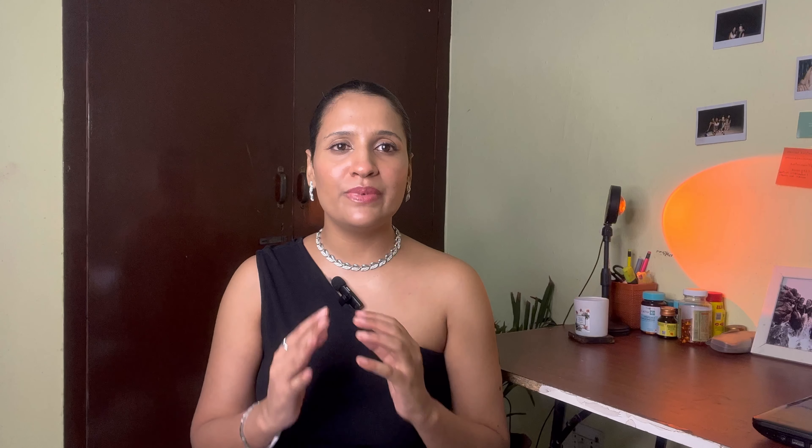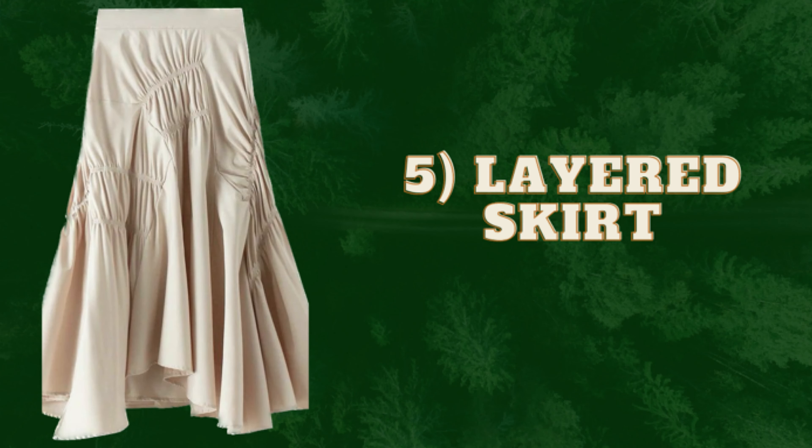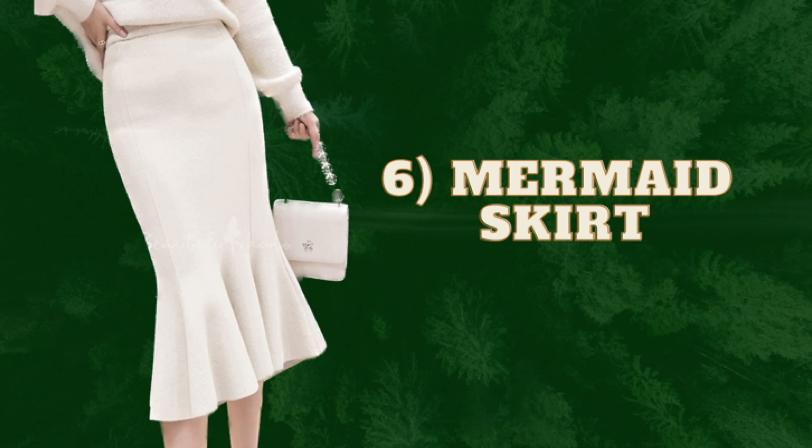The fourth skirt for the rectangle body shape is the pleated skirt — pleated skirts are amazing and will define your waist. Fifth is the layered skirt, which has a lot of layers giving volume at the bottom. Sixth is the mermaid skirt, which looks amazing in any kind of setting. The last one is the trumpet skirt, also a great option for a rectangle body shape.